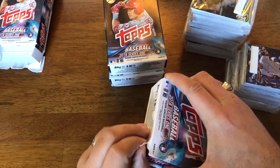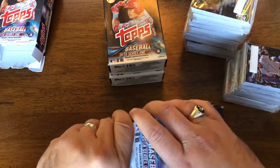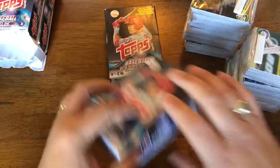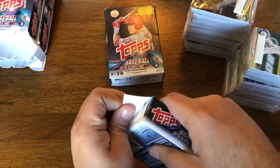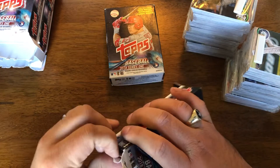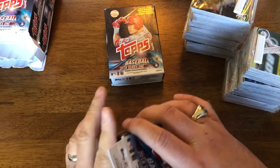Hopefully we'll end this with a stack of rookies, maybe a few short prints. Autographs and relics — not counting on those because we are ripping retail. Those are a complete bonus price. And you rip any retail product.